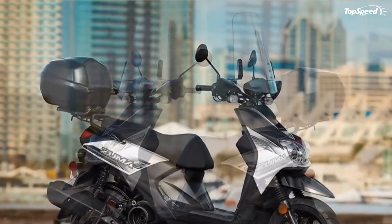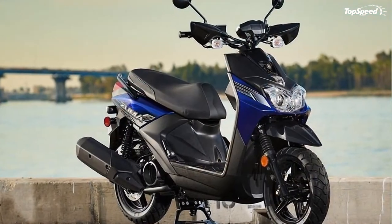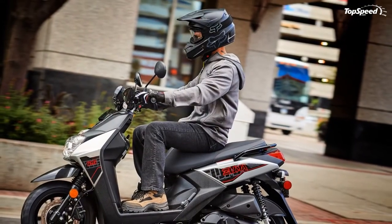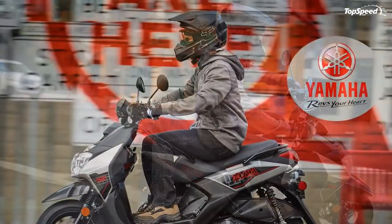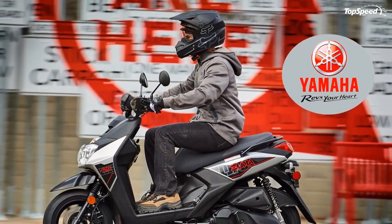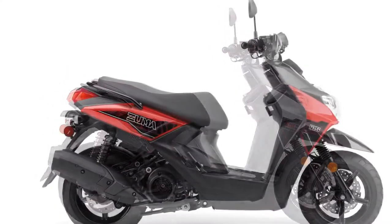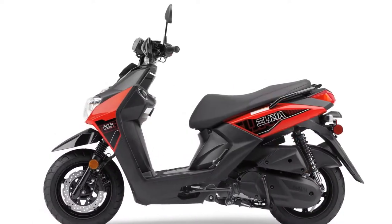The MY2020 Zuma 125 is available for $3,499 — just a touch up from last year. Colorways carried over with a choice between matte black or ultramarine blue.